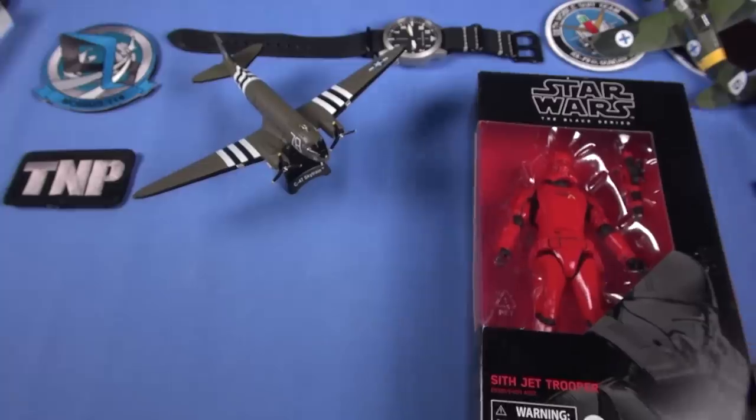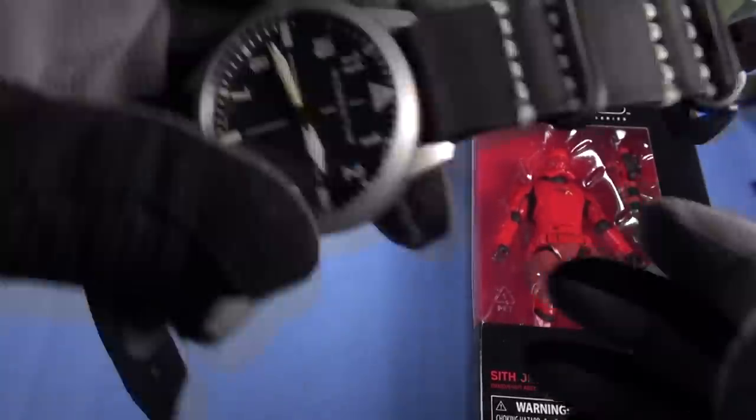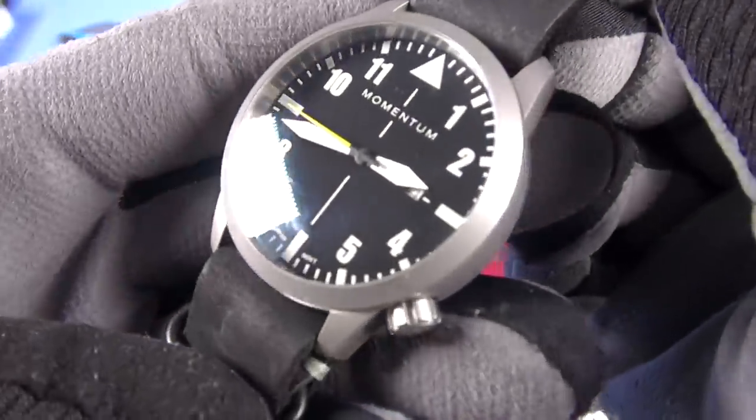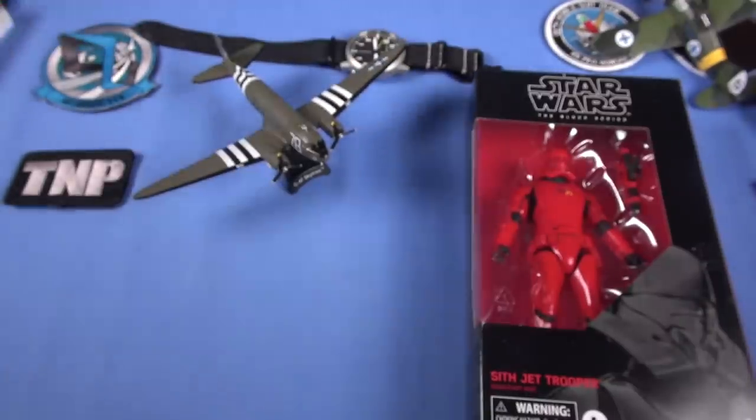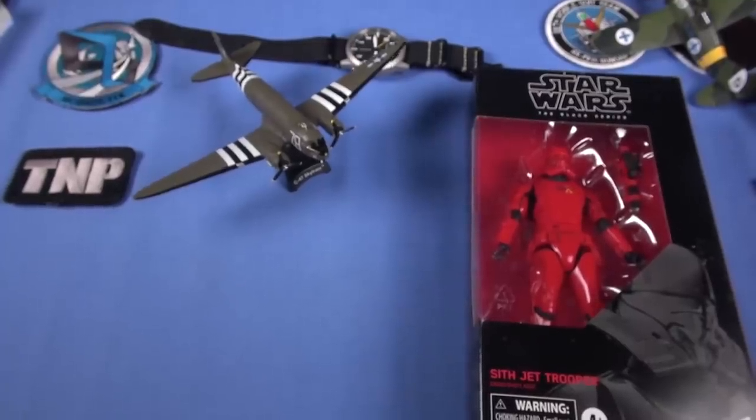Then we have a Momentum Field Walker black watch in the background. Excellent, great field watch. And on we go with the announcement video as Taco Bell continues to quiver with excitement.